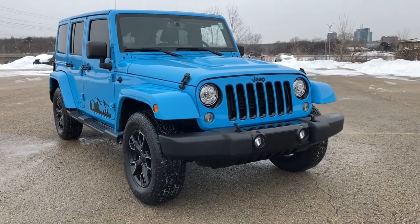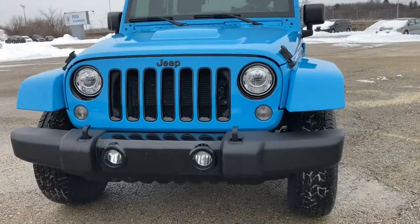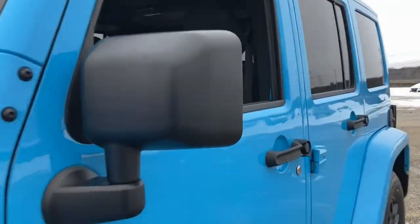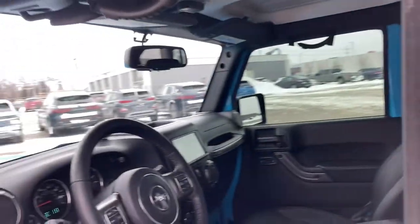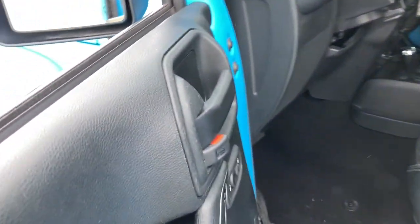Check out this 2018 Jeep Wrangler JK. With less than 70,000 miles on the odometer, this vehicle provides excellent value. Take the path less traveled in the Wrangler JK, the iconic SUV that has the technology you need to be safe and secure and an indomitable off-road spirit.